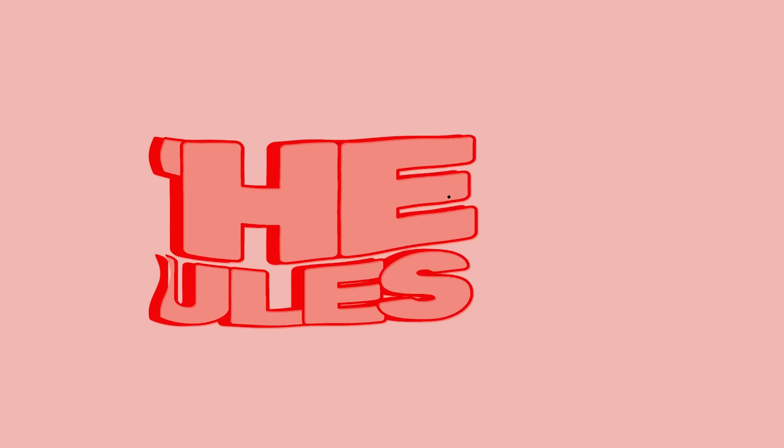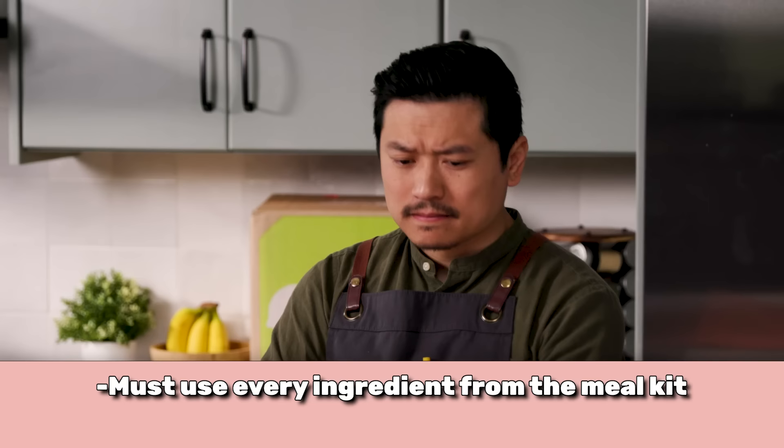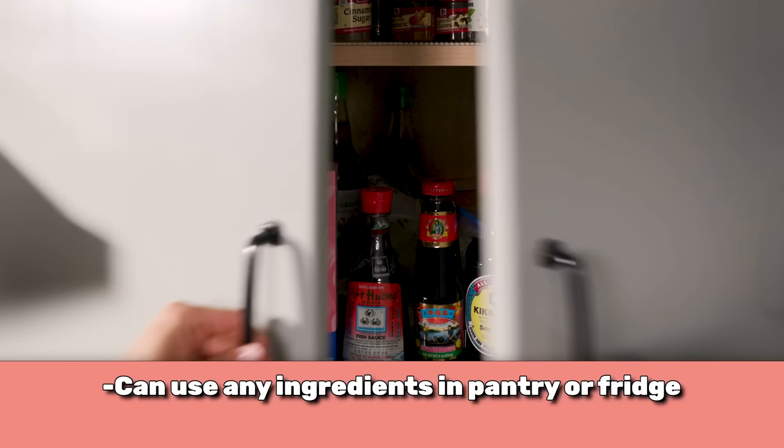HelloFresh has brought out my inner chef. It's time to bring in some seasoned chefs. Okay, Steven, you ready? I'm ready. Ready, Winston? Let me explain the rules real quick. In front of you are the ingredients that you must use in your final dish. You can use any items in the pantry or in the fridge to customize your dish.